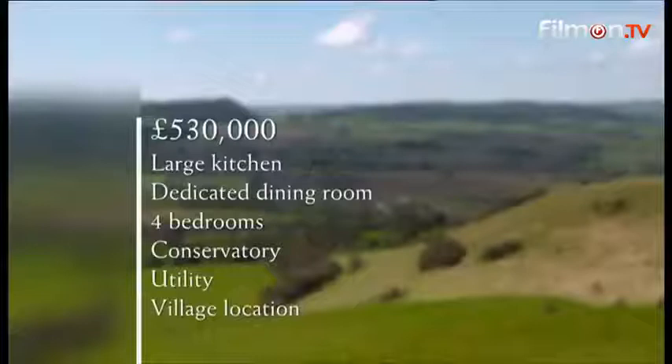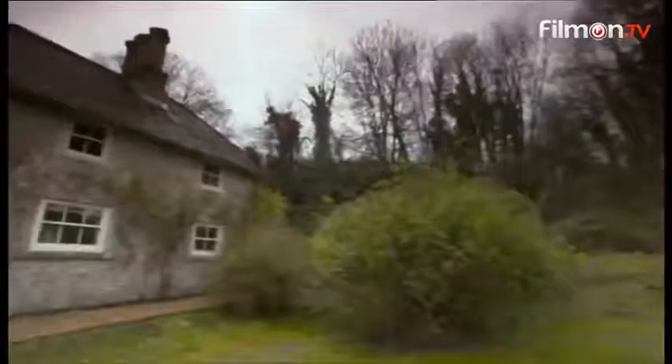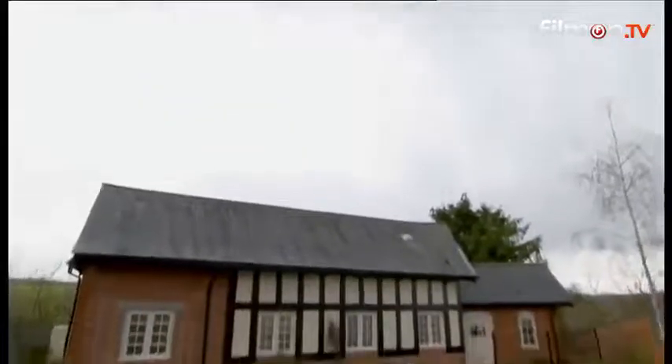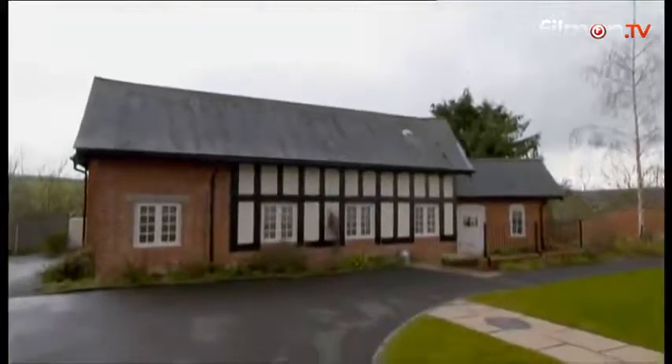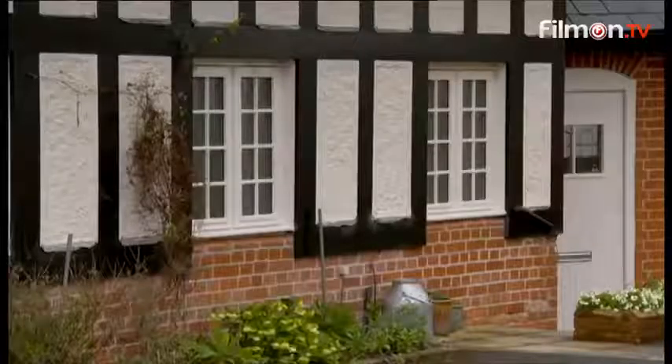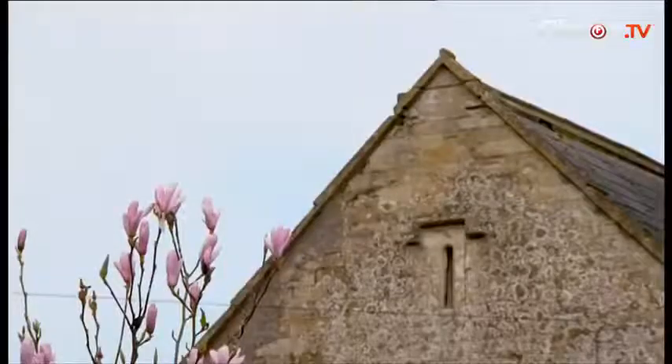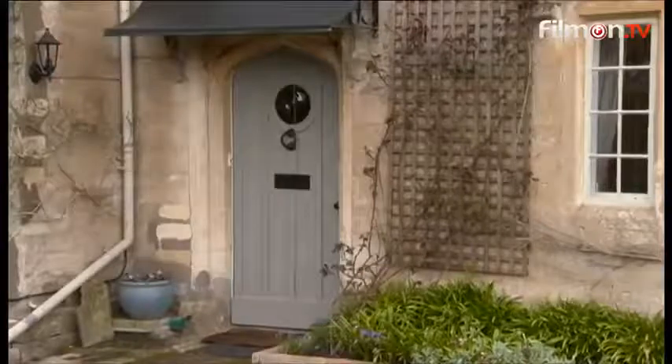For a maximum budget of £530,000, Charles and Lynn's Dorset dream home includes a large kitchen, a dedicated dining room, and four bedrooms. They'd also like a conservatory, utility room, and access to village life. We've got an incredible selection of houses to show them, which could offer an imaginative spin on their wish list. At each, I'll be getting them to guess the price before I reveal it. The final tour will be our mystery house, which could give rise to split opinions.